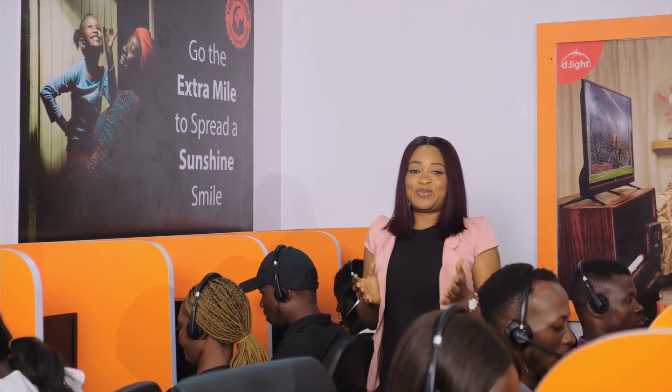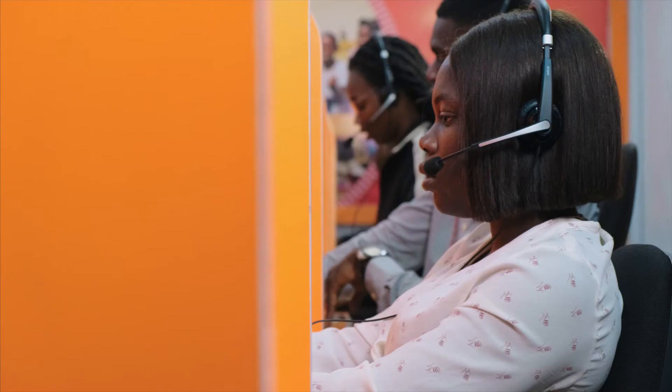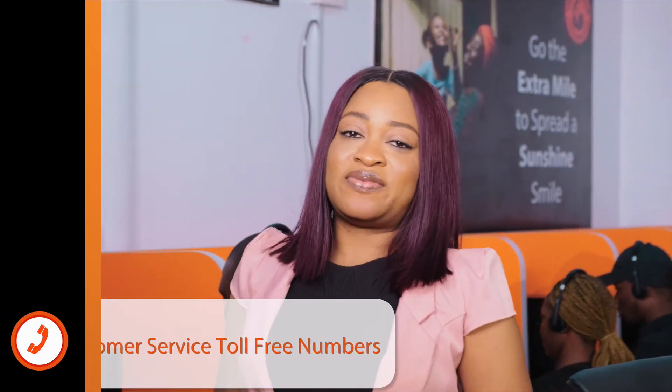To guarantee you will enjoy peace of mind, we are offering an industry-leading 2-year warranty on the IMAX 10 solar power system, in addition to customer service support available daily from 7 am to 11 pm via our customer service toll-free numbers.